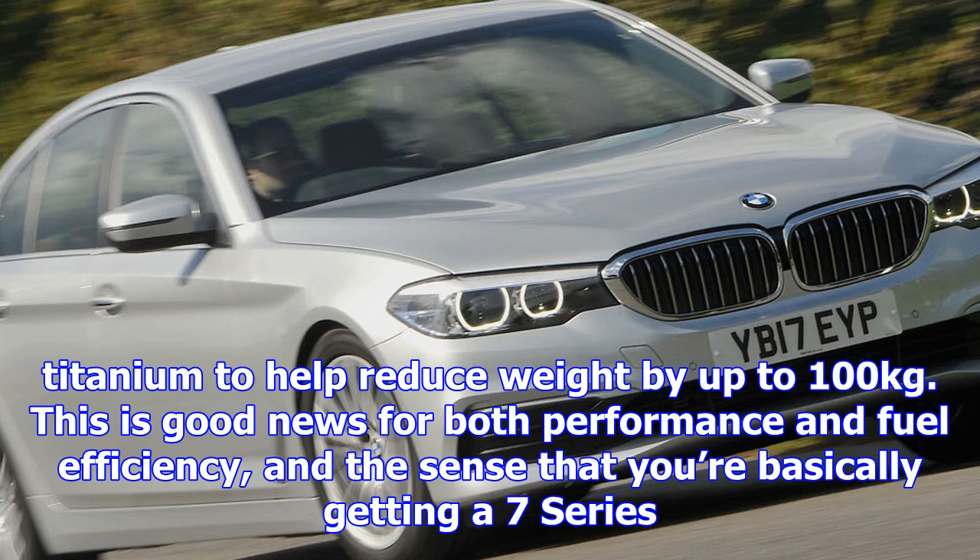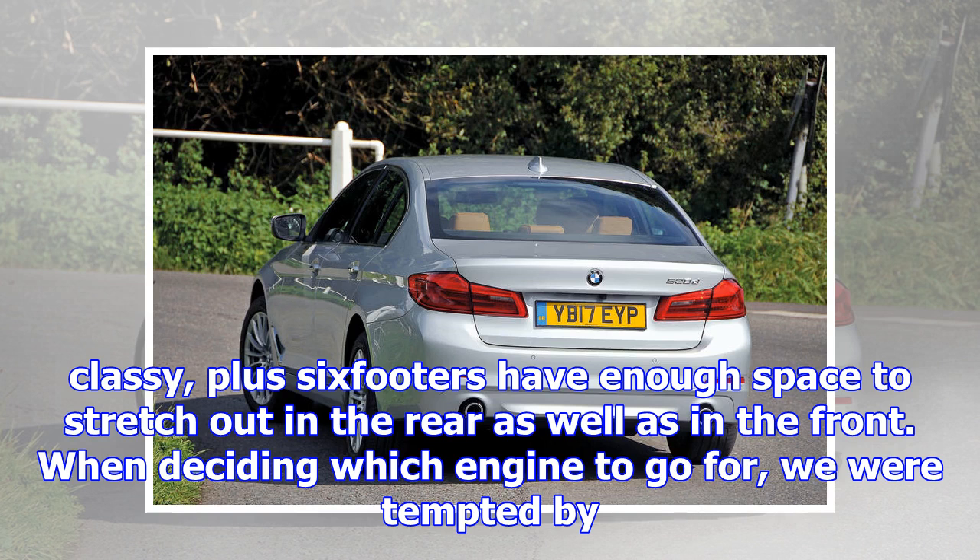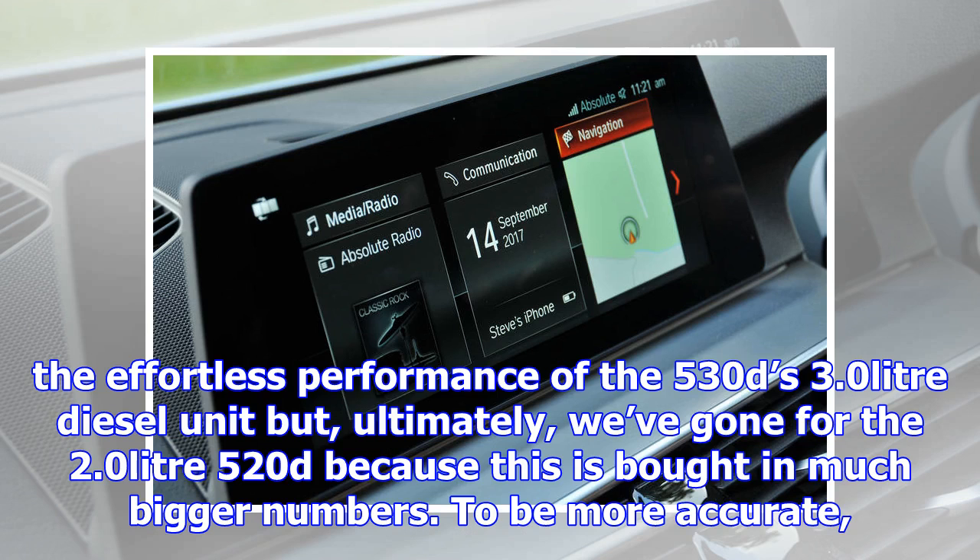When deciding which engine to go for, we were tempted by the effortless performance of the 530d's 3.0-litre diesel unit, but ultimately we've gone for the 2.0-litre 520d because this is bought in much bigger numbers. To be more accurate, it's easily the most popular version among the company car drivers who make up the bulk of 5 Series owners, thanks to sub-110 g/km CO2 emissions that bring correspondingly low benefit-in-kind tax bills.